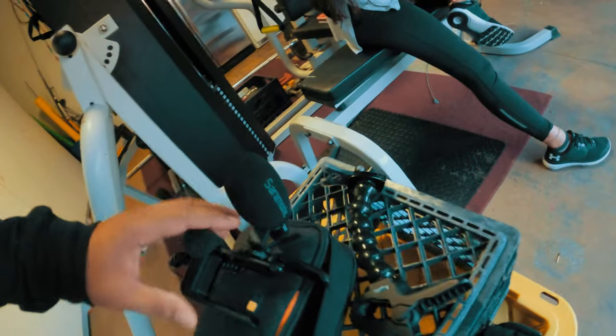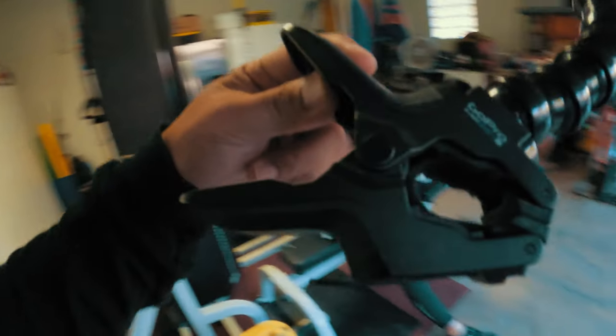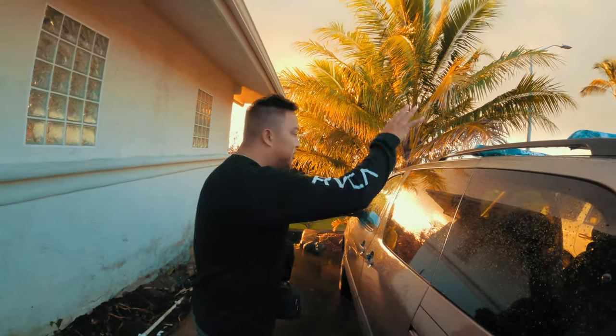I'm bringing my GoPro media cage with the Saramonic boom mic, along with the mouth mount mounted into the gooseneck with the clamp. We're headed down to OTEC and we're gonna go and get some fishing in.